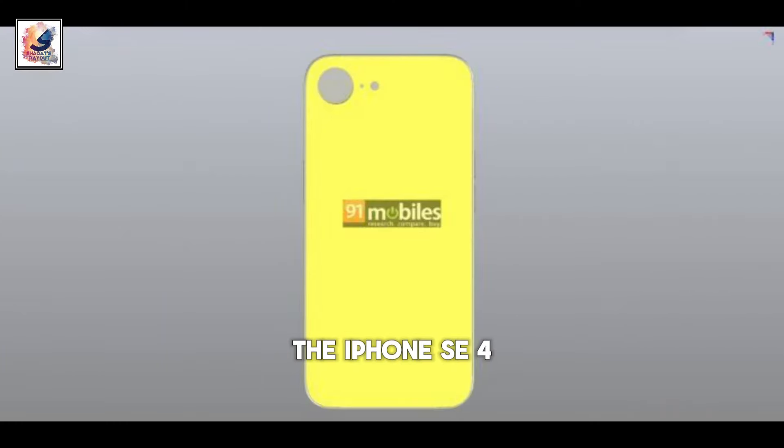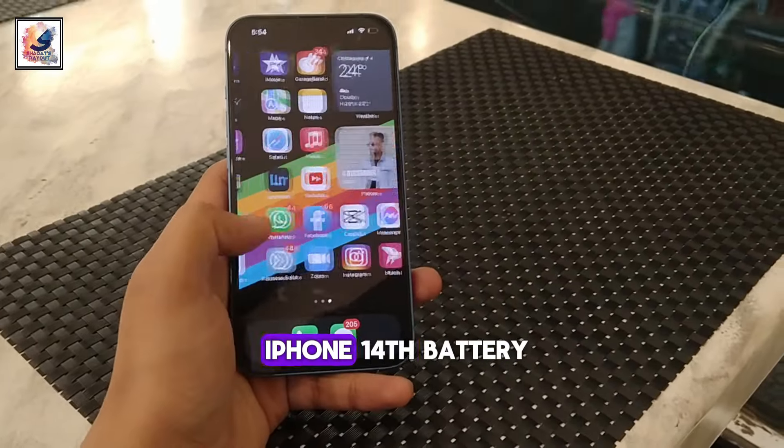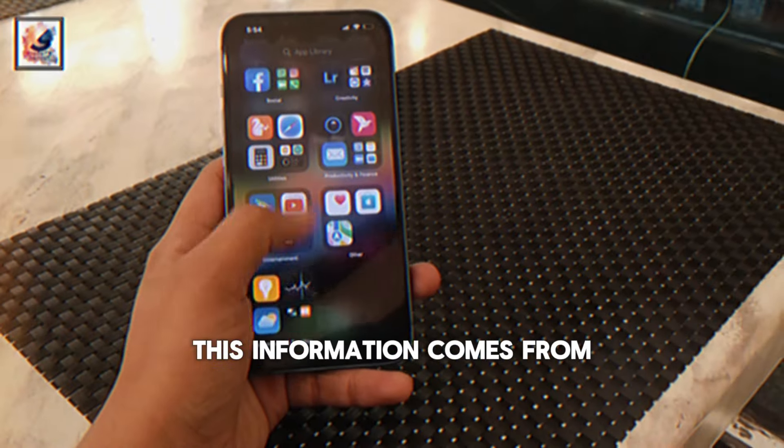We also hear the iPhone SE 4 will use the iPhone 14's battery. This information comes from Mac Rumors.